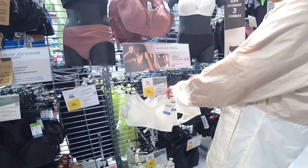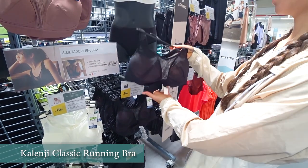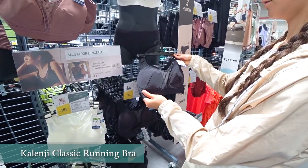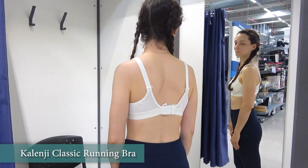For the bra, I prefer the Kalenji classic running bra and find it quite nice and comfortable as it has non-wired cups, flat seams and padded straps. It can be a bit hot to wear in warm conditions, but otherwise it's a great budget option.